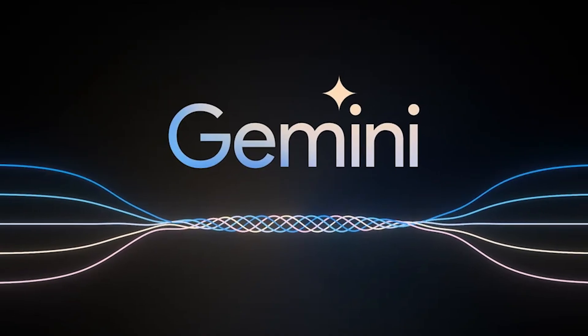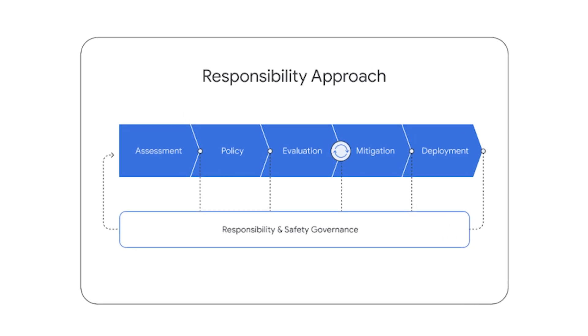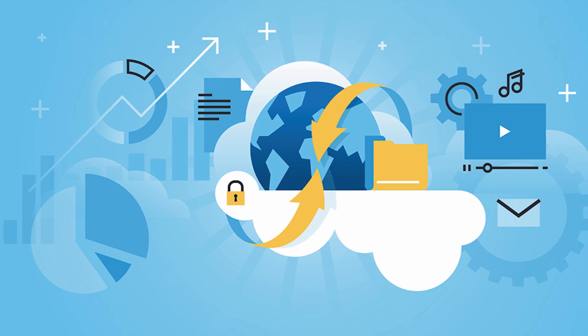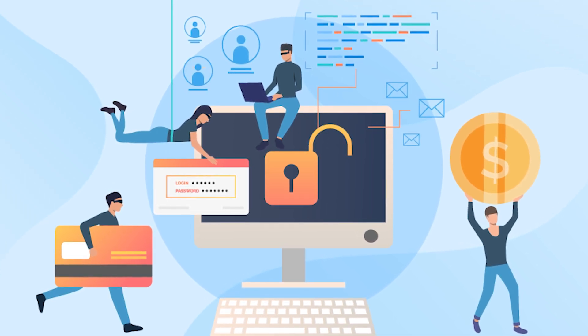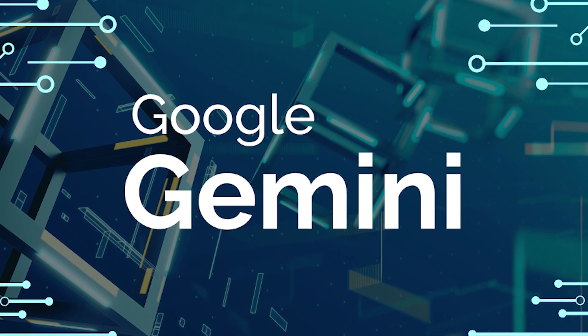Shifting focus to a pivotal aspect crucial for widespread adoption, let's delve into the safety measures embedded within Gemini. Recognizing the paramount importance of responsible usage, Google has implemented robust safeguards to counterbalance Gemini's powerful multimodal capabilities and mitigate potential harm. Addressing generated content concerns, Google employs dedicated safety classifiers designed to identify, label, and filter content involving violence or negative stereotypes. Safety considerations also extend to known challenges like factuality, grounding, attribution, and corroboration. Google actively conducts novel research into potential risk areas such as cyber offense, persuasion, and autonomy, employing adversarial testing techniques to proactively identify critical safety issues before deployment.